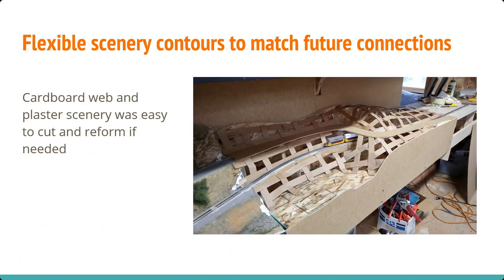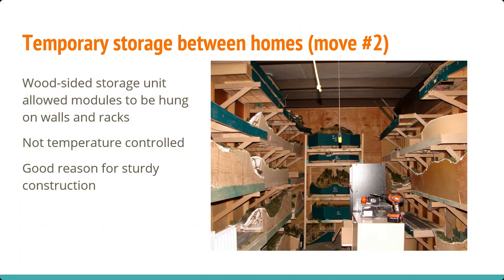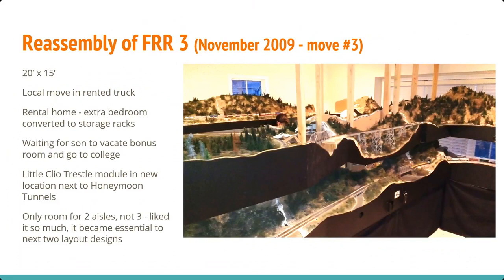I mentioned the web-type scenery — you could do foam as well. I found that when reconnecting modules in a different order, I could literally push down the scenery if I had to and smooth it between the two. We had to move out of our house but not into the new one, so I rented a storage unit. I literally put all the modules back up hanging on the wall like a layout in there. It was Seattle, so temperatures were hot and cold, but it all survived some pretty extreme conditions.